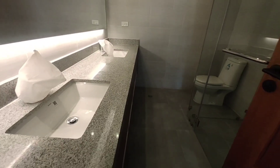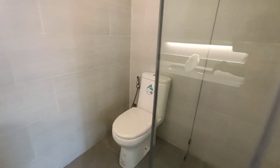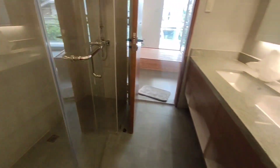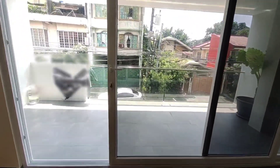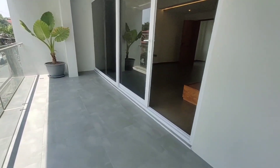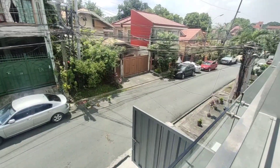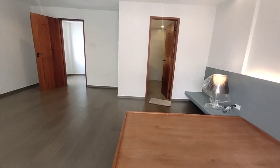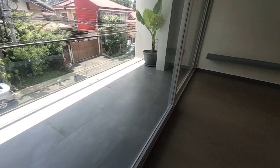Dalawa yung kanyang sink sa master bathroom — parang kay husband and wife. We have this shower — meron na rin siyang shower enclosure mga kabahay. Sa master bedroom, kalimitan po sa mga bahay natin meron silang balcony. Ang laki ng balcony nito — maluwag. This is our community — doon ang labasan papunta doon sa Visayas Ave. or papunta doon sa Commonwealth. After this, meron pa tayong third floor — explore natin kung anong meron doon mga kabahay.